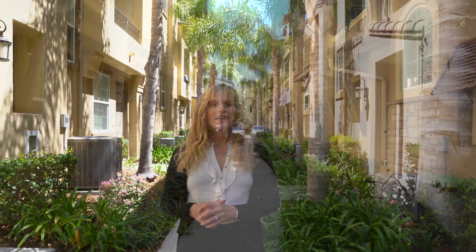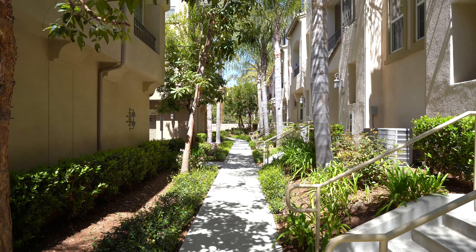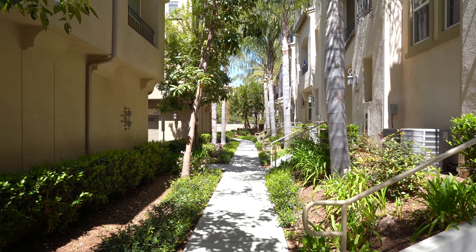Welcome to the resort-like community of Magnolia at Old Creek Ranch in San Marcos. I'm Elizabeth Finley with the Finley Group of EXP Realty. The grounds here make you feel like you are living in a tropical garden with all its well-maintained foliage. I can't wait to show you this three-story townhome for sale, which will delight you with its well-thought-out upgrades and floor plan.